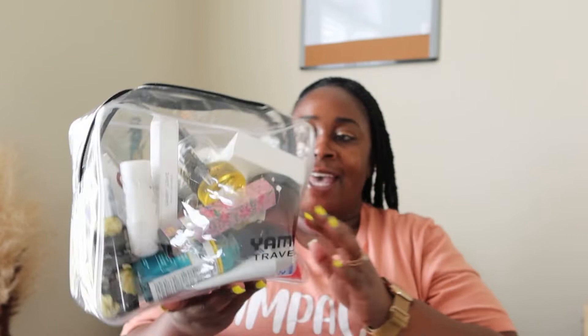Hey guys, it's Ce. Welcome back to my channel, and welcome if you are new here. Today's video is a little bit different, but since we are in travel season and summertime people are traveling, and since I just came back from Miami for my birthday trip, I wanted to do a video about toiletry. So I wanted to do one that is about what's in my toiletry bag.